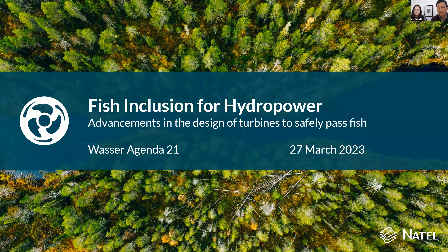Thank you very much for the opportunity to share our work. It's a great pleasure to be able to speak with your group today about our work to improve the possibility for safe passage of fish through conventional hydropower turbines, a vision that we call fish inclusion for hydropower.